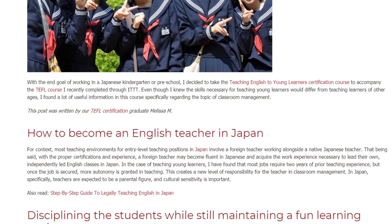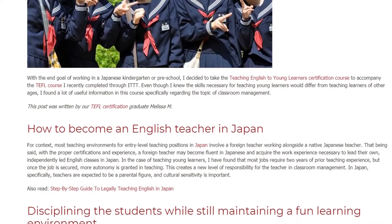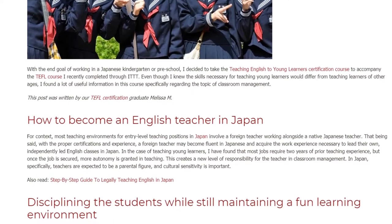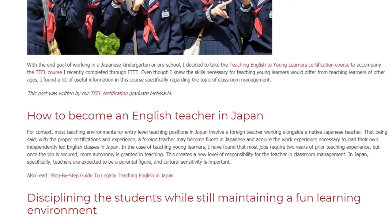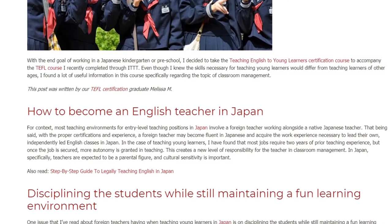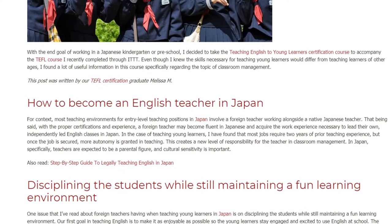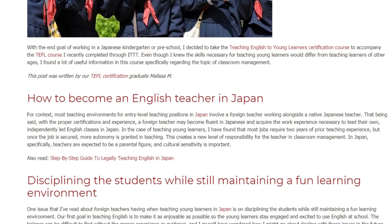But once the job is secured, more autonomy is granted in teaching. This creates a new level of responsibility for the teacher and classroom management. In Japan specifically, teachers are expected to be a parental figure, and cultural sensitivity is important.